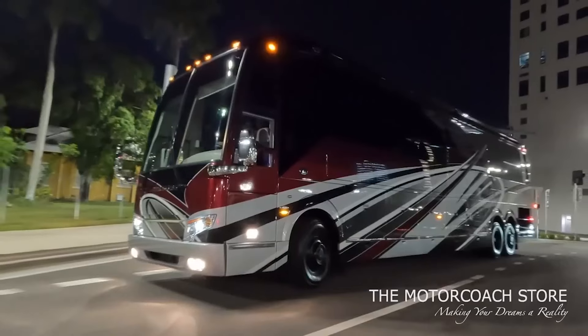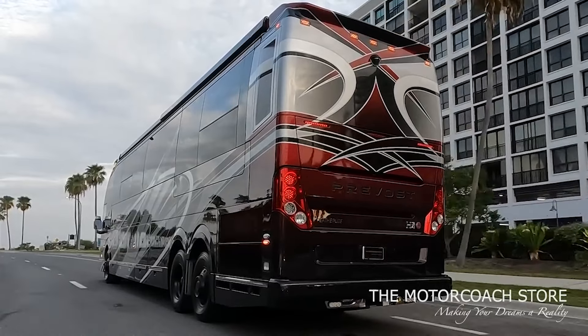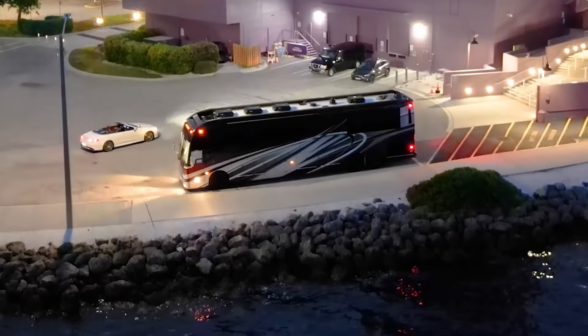There's one other coach that had a significant price reduction I want to show you as well. Now talking about quad slide Prevosts, this 2020 Prevost Featherlite is also a smoking deal. This coach is listed for $1.4 million.